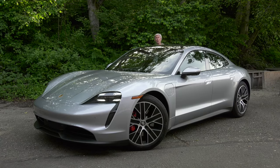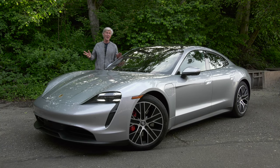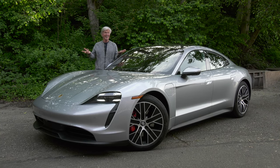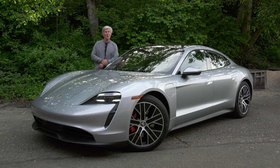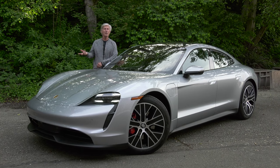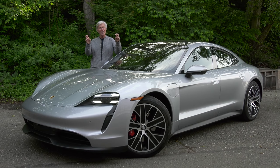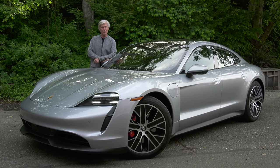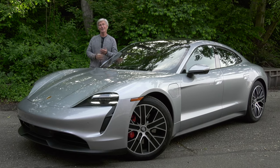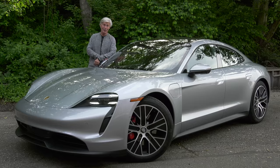I have profiled a Taycan before — a Turbo model that I drove on the Angeles Crest Highway outside of Los Angeles. It's an amazing car on an amazing road. I had an amazing time, but the price tag? It's amazing. The Turbo starts at about $153,000 and it's easy to option it up to $175k. The 4S is the affordable Taycan, starting at almost $50,000 less. But at $105k to begin with, not exactly targeting the Nissan Leaf crowd.